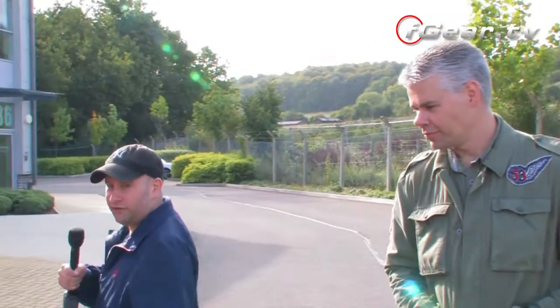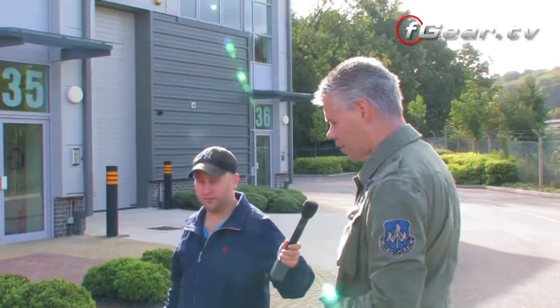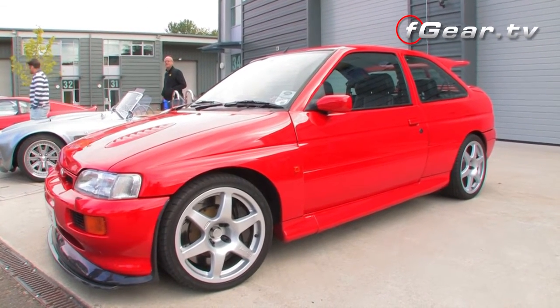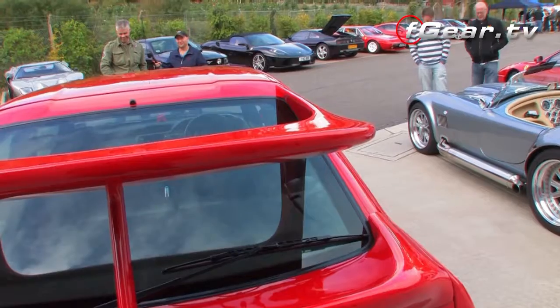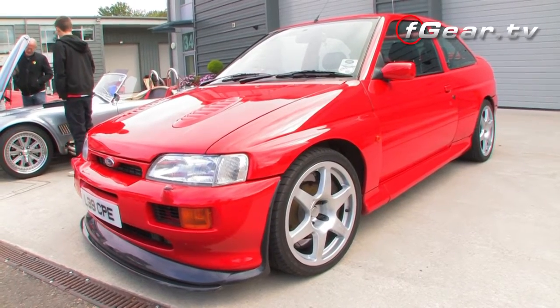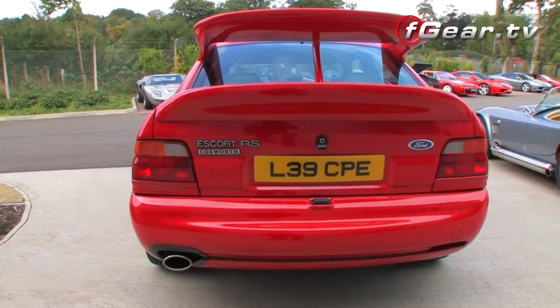Have you done any exterior modifications? It's fairly standard externally. The standard body kit is not exactly a shrinking violet, so it doesn't really need lots of add-on bits — it comes with all the add-on bits standard. There's a great big tea tray on the back. Externally the only thing to differentiate it from the standard car is the bigger wheels — you have to have the 18-inch wheels to get the 380mm discs under there. It's got Group A calipers, and you can plumb them up for water cooling — WRC brakes essentially — though the water cooling isn't connected up. For a road car they work pretty well.